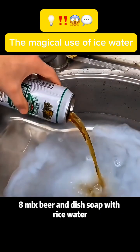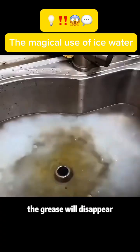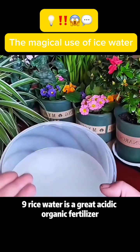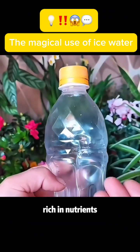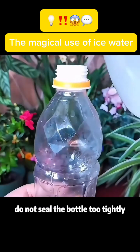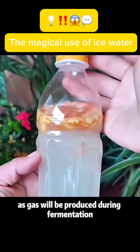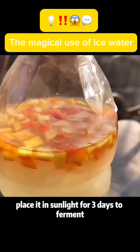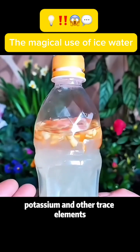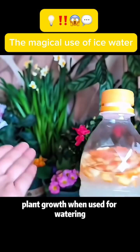Use 8: Mix beer and dish soap with rice water. Soak a greasy pot lid in it for half an hour and the grease will disappear. Use 9: Rice water is a great acidic organic fertilizer rich in nutrients. Prepare a bottle, add some orange peels during fermentation, and do not seal the bottle too tightly as gas will be produced. Place it in sunlight for 3 days to ferment. The fermented rice water contains abundant protein, potassium, and other trace elements, which can promote healthy plant growth when used for watering.